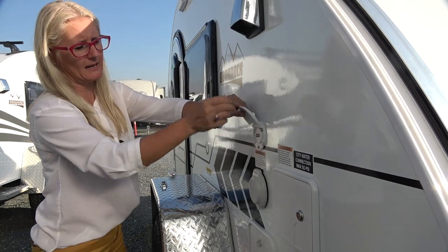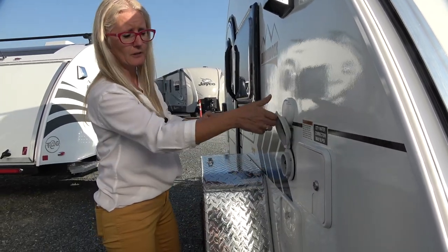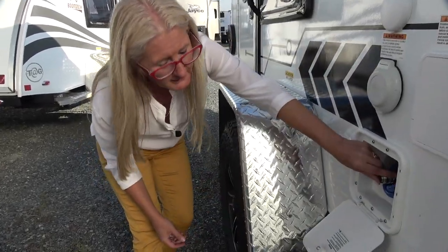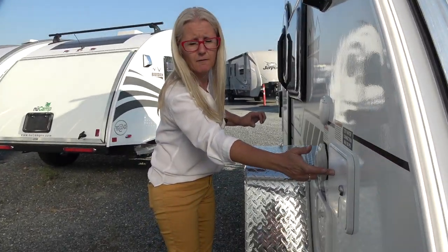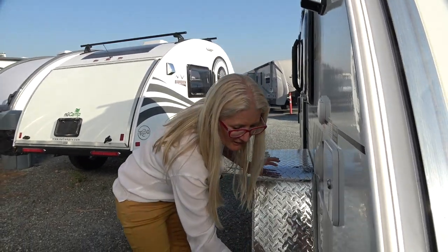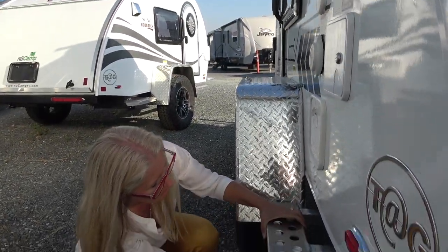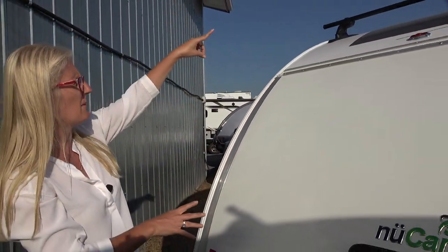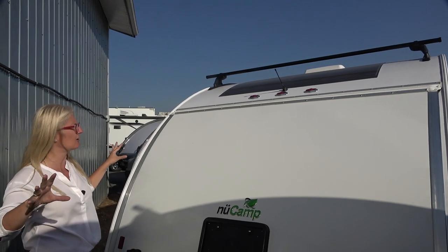Over here you get a cable hookup — for watching cable while boondocking — a 30-amp electrical hookup, and a spray nozzle for water out here. This is where you do your fresh water hookup, and there's another step here. Underneath are the stabilizers you can put down. Coming around to the back, it gets really cool. Way up top there are some bars so you can load gear up there — I need to check the cargo carrying capacity on that — and you've also got a flexible solar panel, which is very helpful.